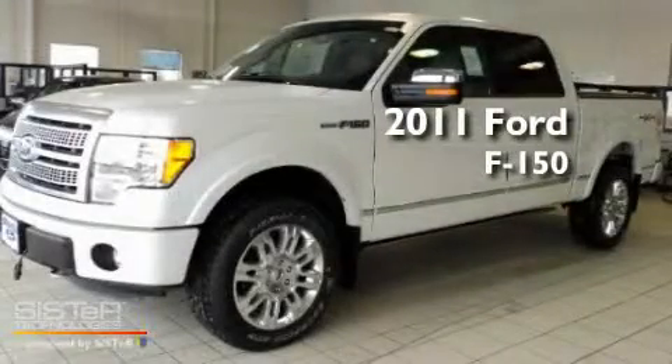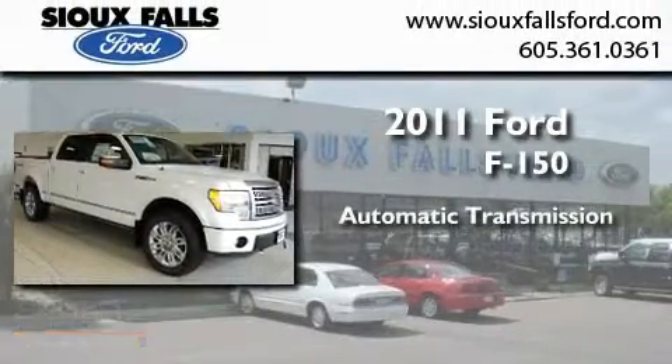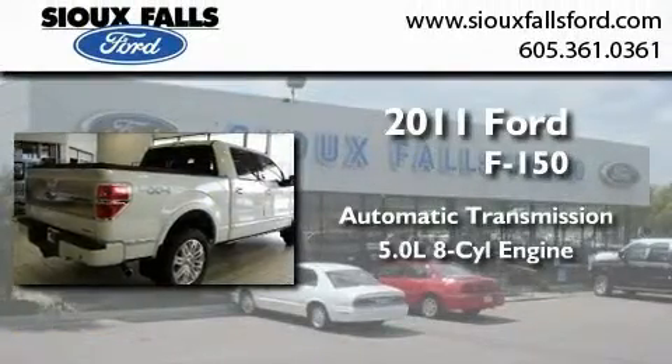This is a brand new 2011 Ford F-150. This truck has an automatic transmission and a 5.0 liter V8.